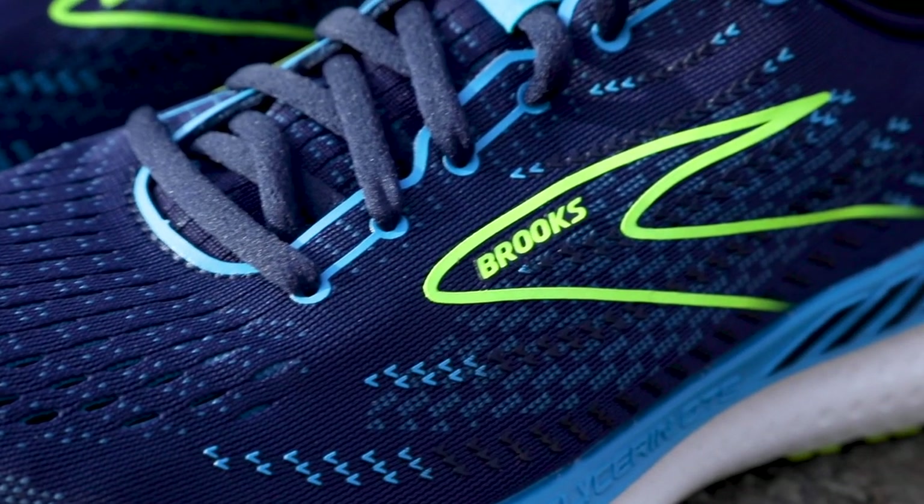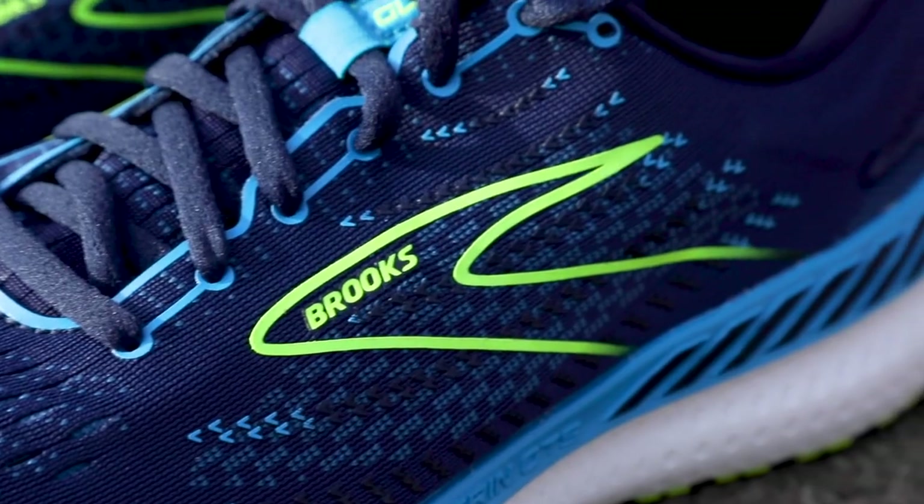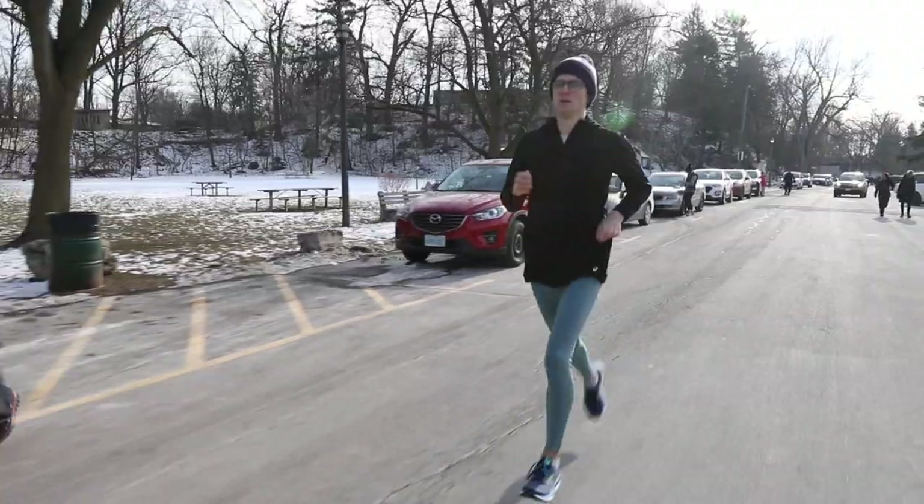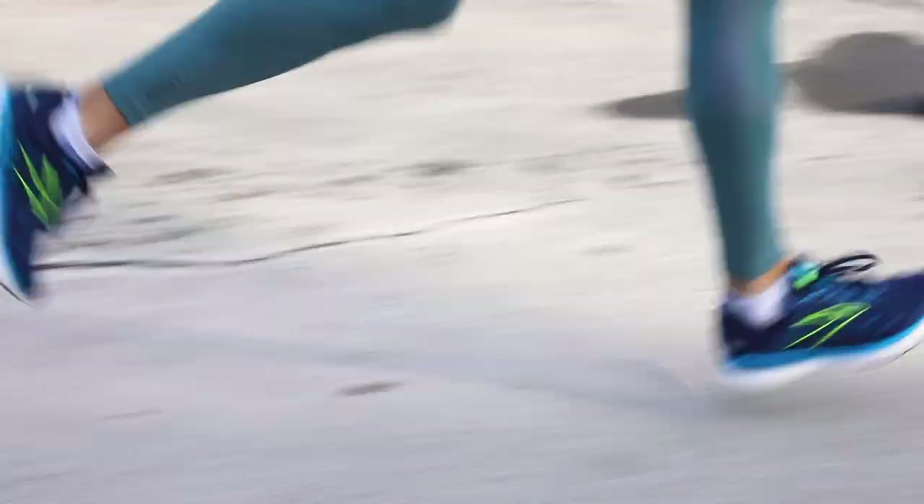My first run with them, I was kind of silly and I wore extra short socks and I didn't realize until I was already out the door. I was kind of worried that I would start to blister, which has happened to me with other shoes before, but I made it 10k without chafing at all.